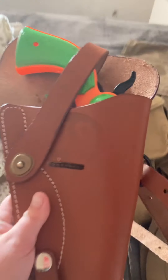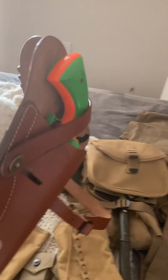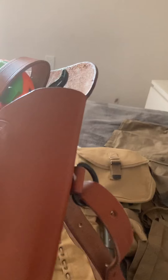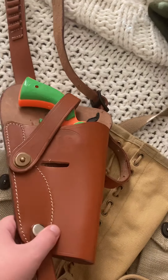Another thing I've actually had for a long time but haven't shown is my paratrooper holster. This one is actually made for the 1917 revolver, so it could also be used for a tanker, as you might have seen in Fury, or anything like that.